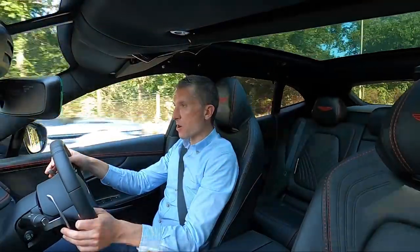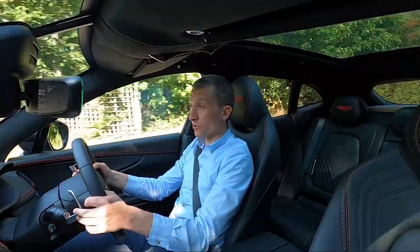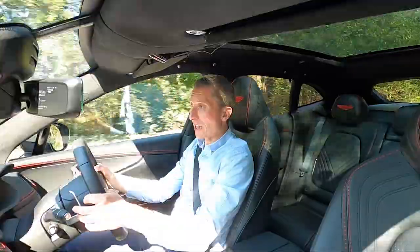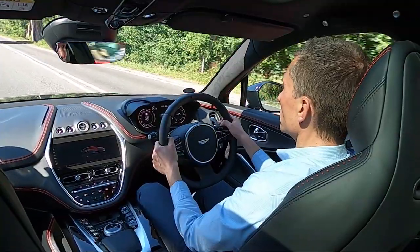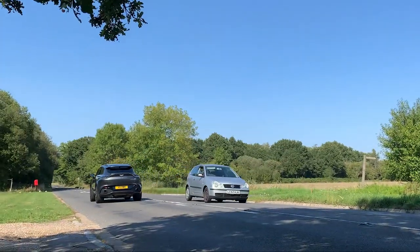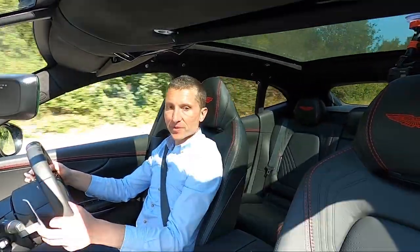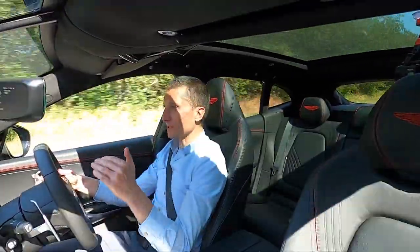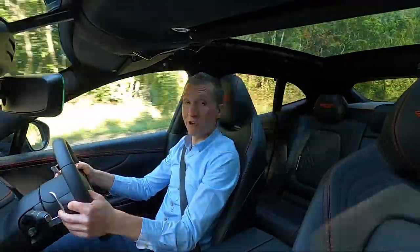So here we are in the Aston Martin DBX, and what are the first impressions? Well, this is a car that gets so many of the fundamentals right. Wow, it just leaps forward — there's no hesitation. It's got a nine-speed auto, drops down the gear and bam, it just punches you forward. That's really impressive.